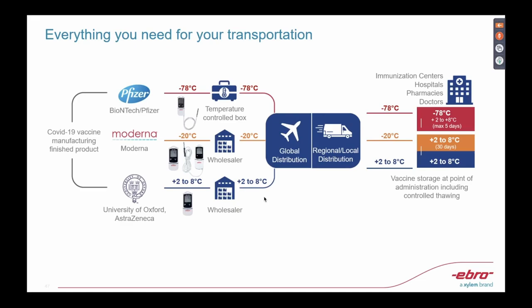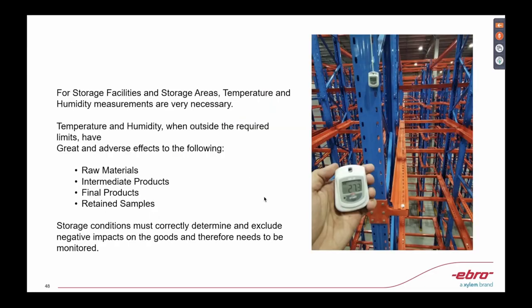That is why monitoring and recording the whole process in this cold chain for vaccines is very, very important. But in the pharmaceutical industry, we're not only dealing with vaccines. Everybody knows that we have compliance requirements for healthcare warehouses. Especially in Asia, we have ASEAN harmonization for regulations. Being a tropical country with one of the warmest seasons, thermal mapping and monitoring is very important — not only for the finished product, but also for raw and intermediate products, and those retained for further tests.